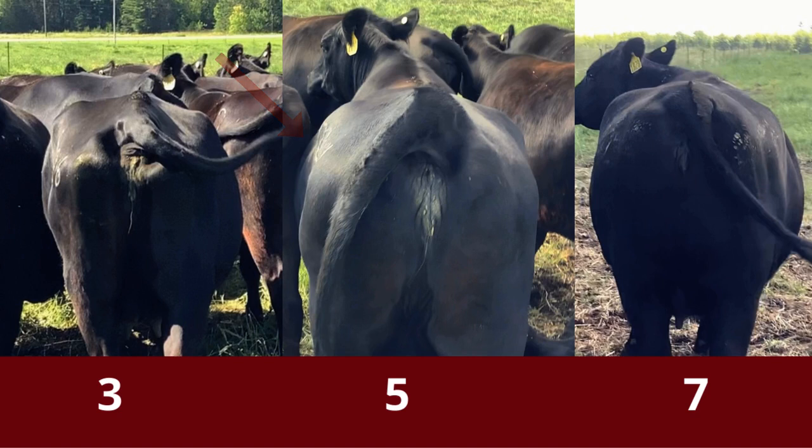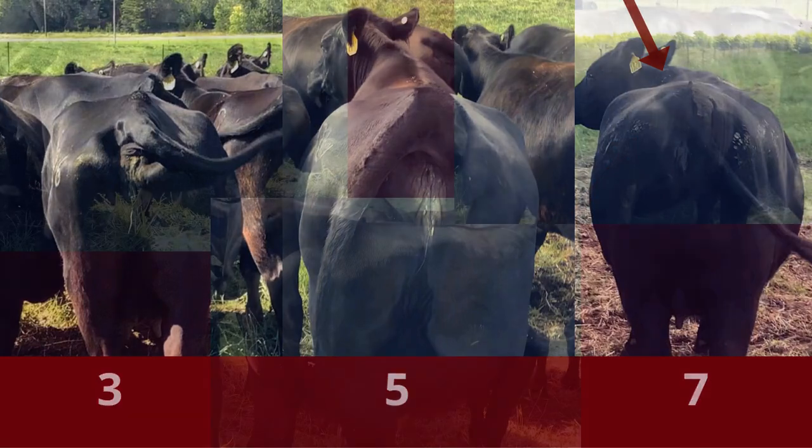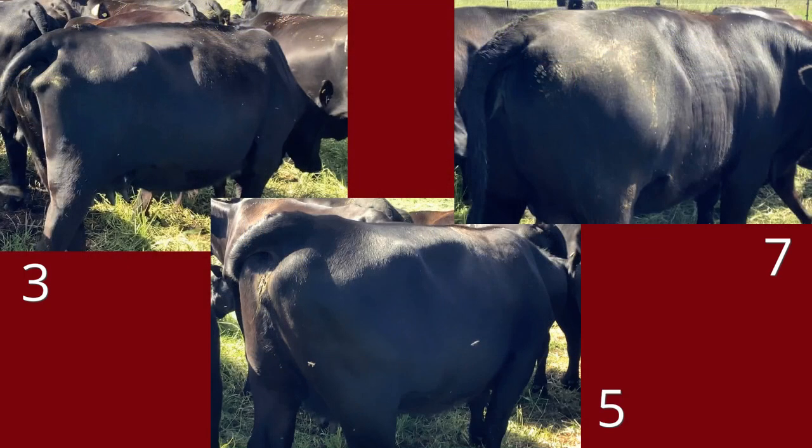The body condition score of seven — she is very round and there's a lot of excess fat on the tail head. You can also see that her top line is flat across. Now seeing the body condition score of three at this angle, the backbone is clearly visible and you can see the last three ribs. There is no excess fat around the tail head and the bones are visible.